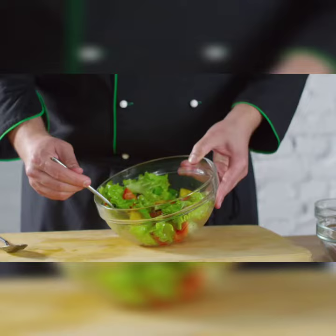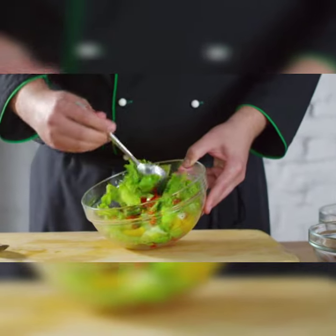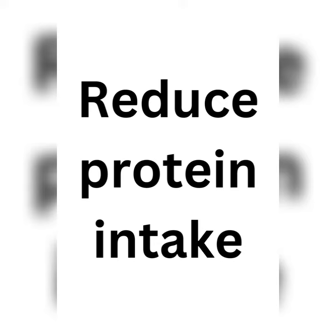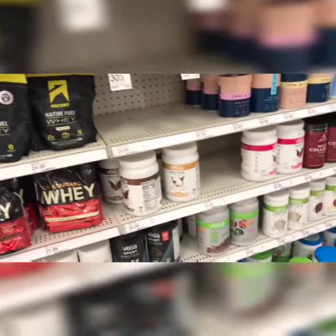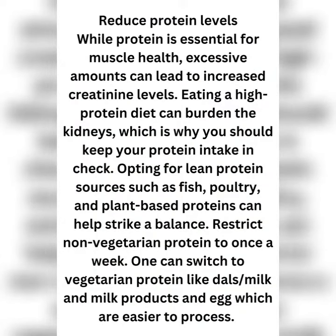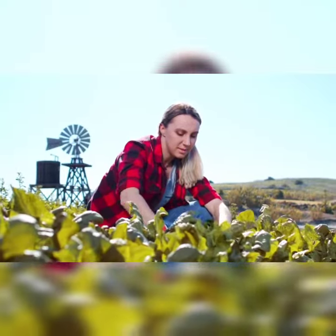Follow a healthy diet to maintain creatinine levels. A few dietary interventions can help lower creatinine levels, which include reducing protein intake. While protein is essential for muscle health, excessive amounts can lead to increased creatinine levels. Eating a high-protein diet can burden the kidneys, which is why you should keep your protein intake in check. Opting for lean protein sources such as fish, poultry, and plant-based proteins can help strike a balance.